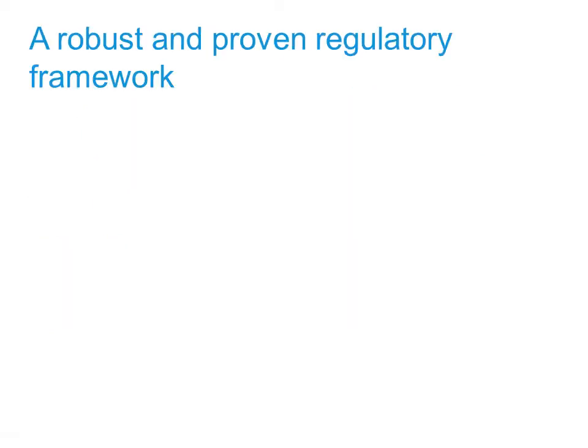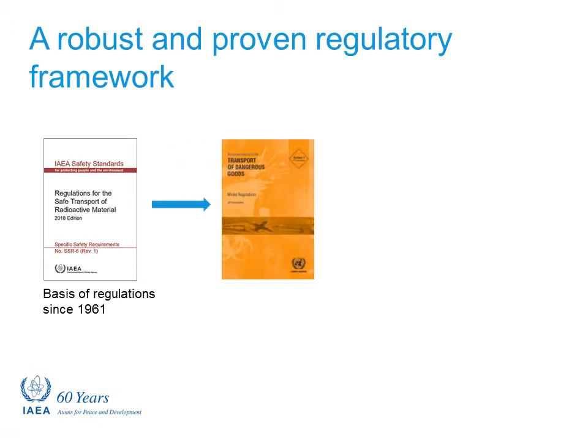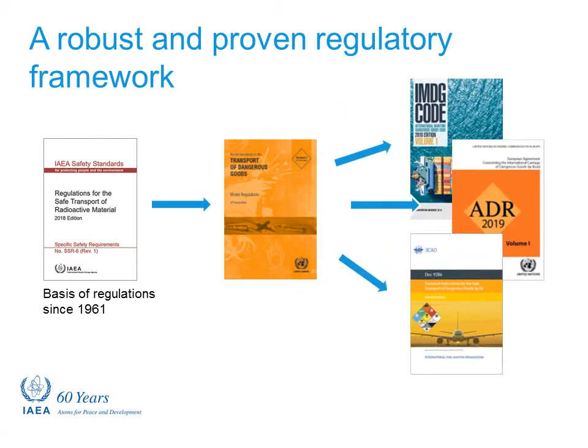The rules and regulations controlling the movement of radioactive materials are very strict. For nearly 60 years, the International Atomic Energy Agency, IAEA, has published transport safety regulations that are used by all countries involved in such shipments. The IAEA transport regulations are incorporated into the orange book, which governs all dangerous goods transport, and are then incorporated into the specific regulations for each mode of transport, such as road, rail and air.